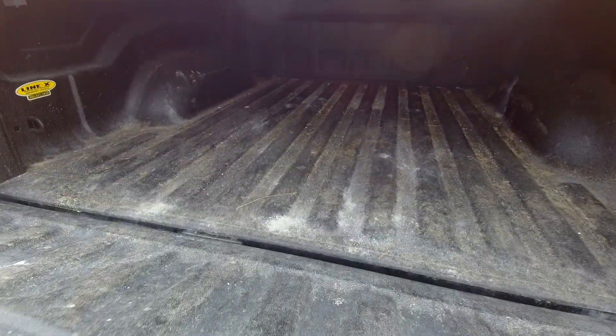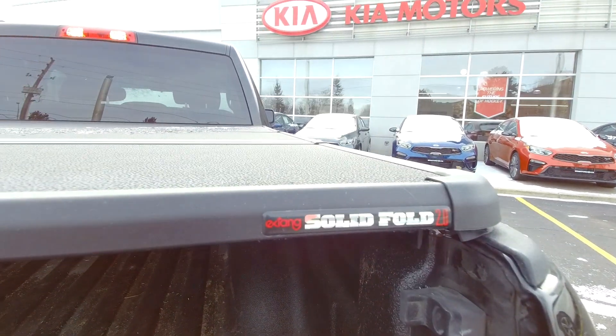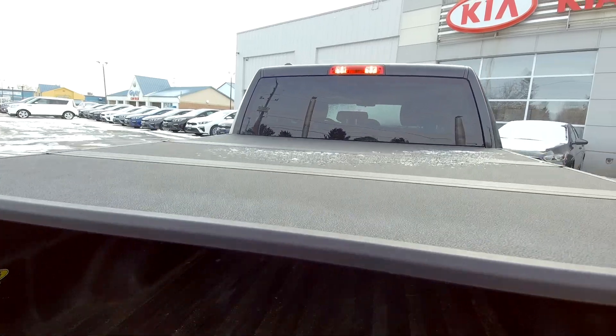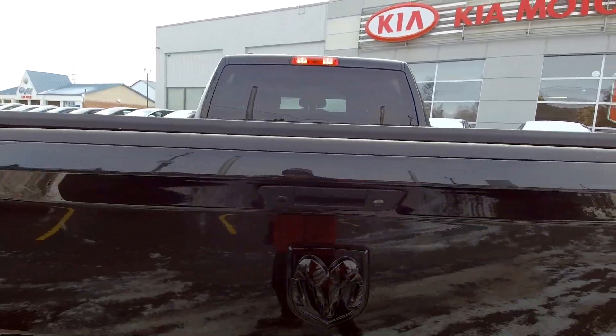Pop down the tailgate here — you can get a nice little echo when you yell in. You can see it is a Line-X liner, a Line-X black bed liner. And you have the solid hard tonneau cover as well, which is a tri-fold design.